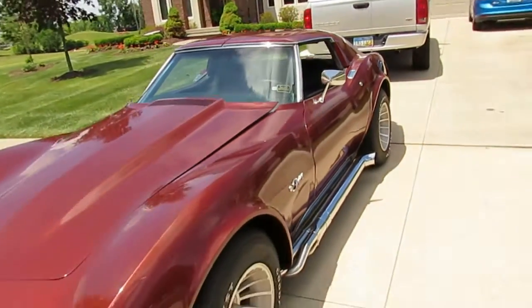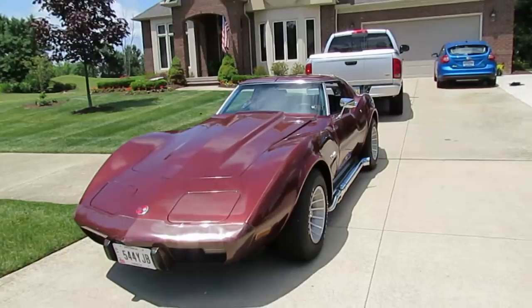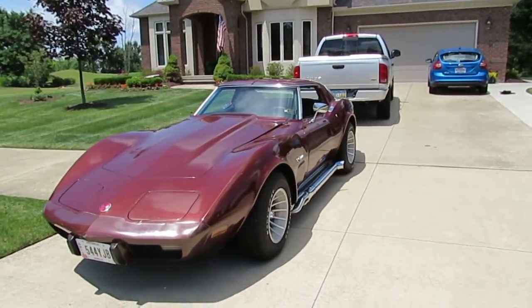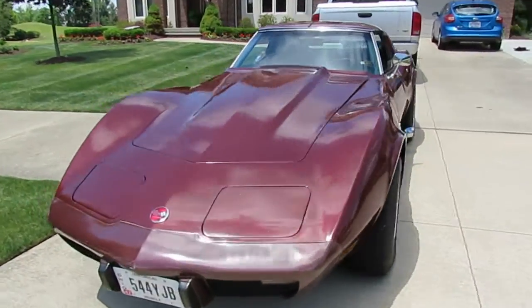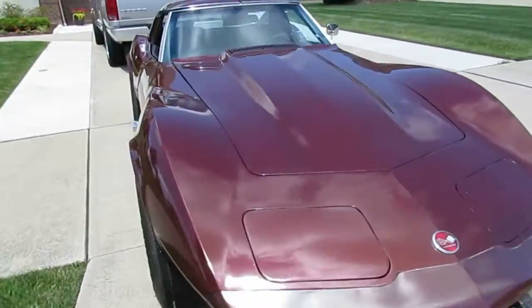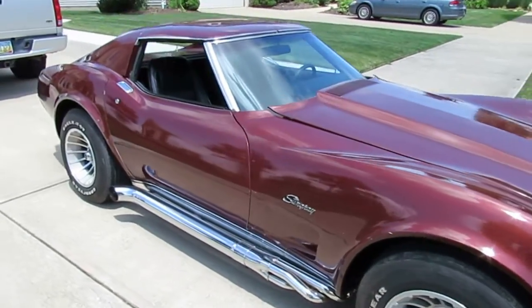Here we have a 1976 Corvette coupe, 43,000 original miles from the original owner, with side pipes. The car is mahogany in color.